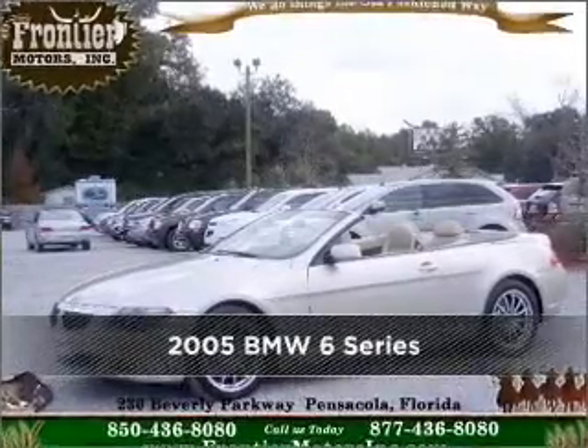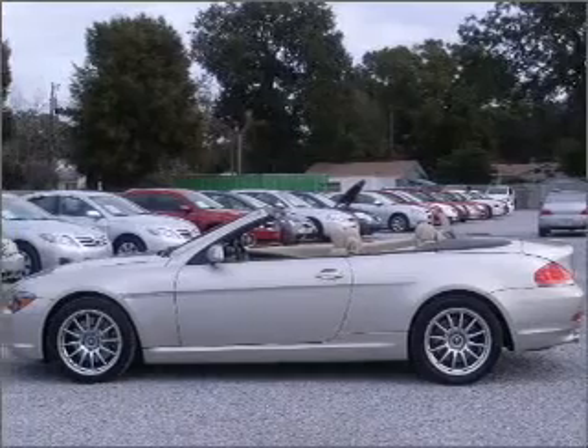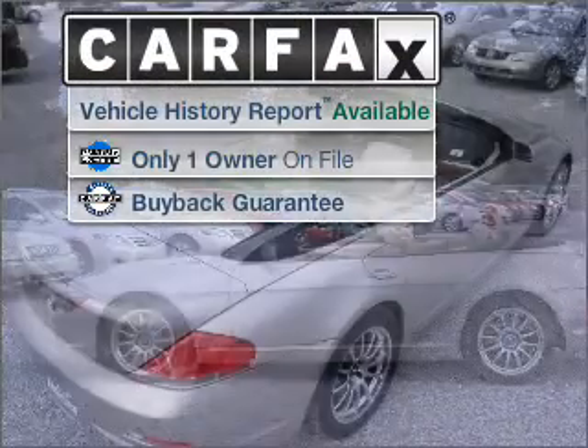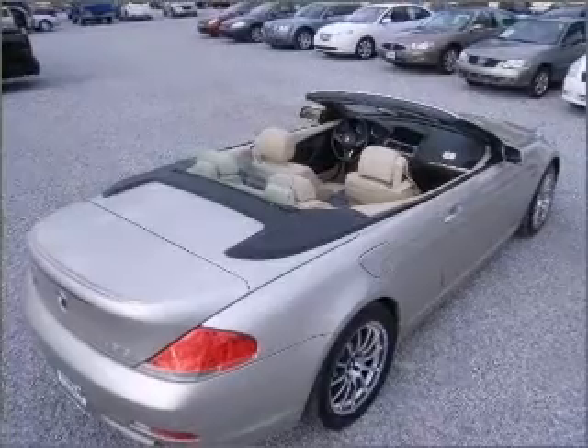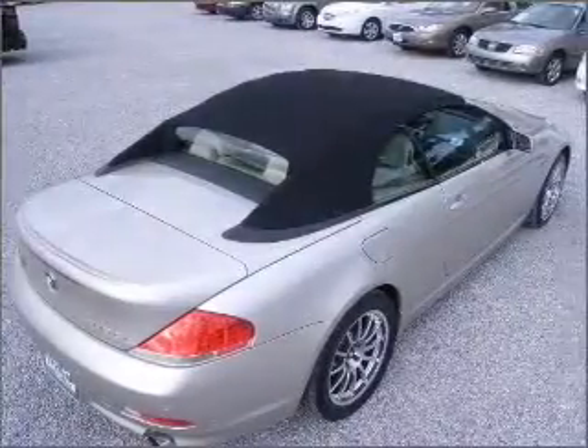Meet this 2005 BMW 6 Series. Discover the vehicle that meets your needs. A Carfax report can help you check for costly hidden problems. Buy with confidence — this car qualifies for the Carfax buyback guarantee.